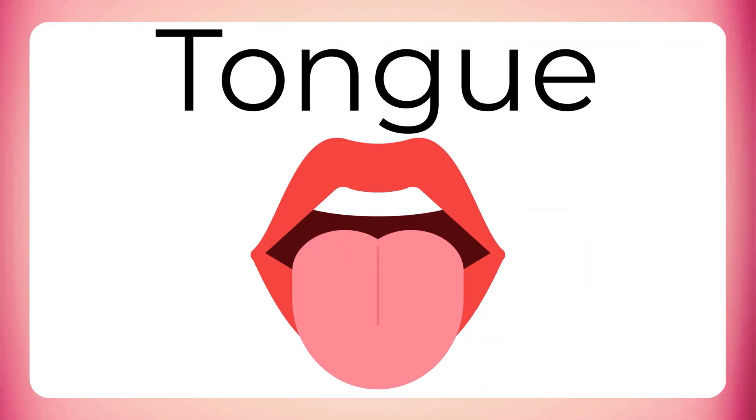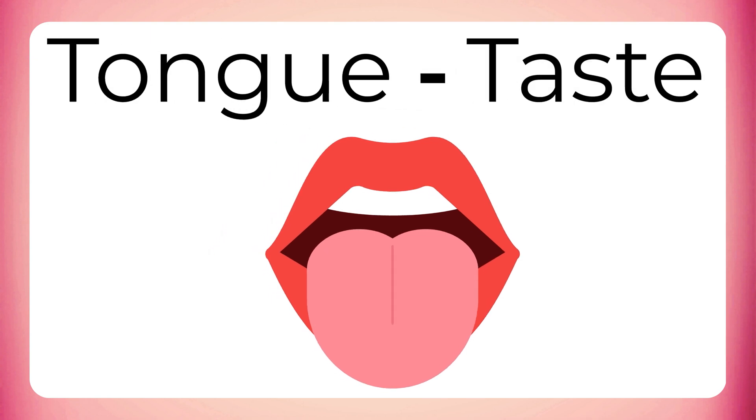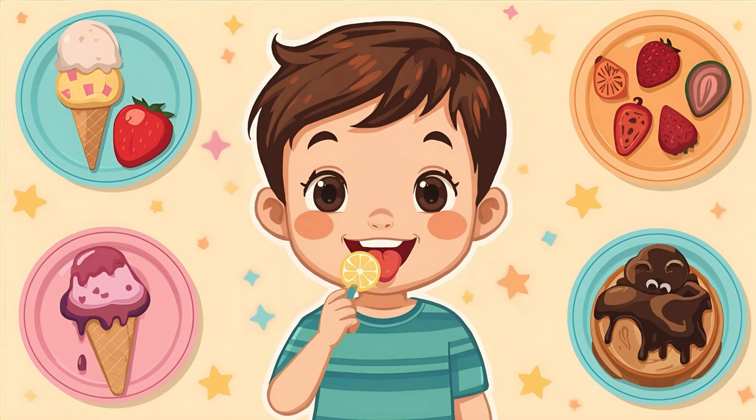Here's our tongue. Our tongue helps us to taste. Sweet, sour, salty and bitter. Mmm, what's your favorite taste? Mine is sweet ice cream.